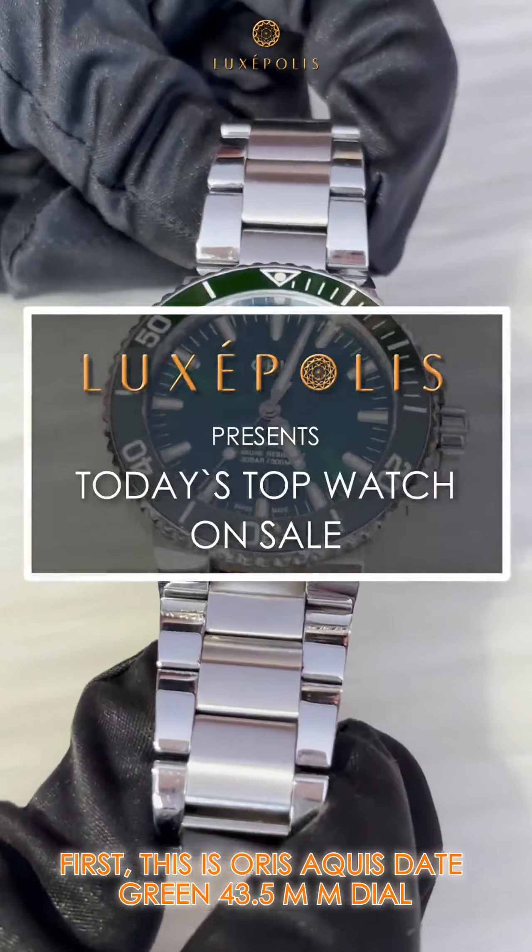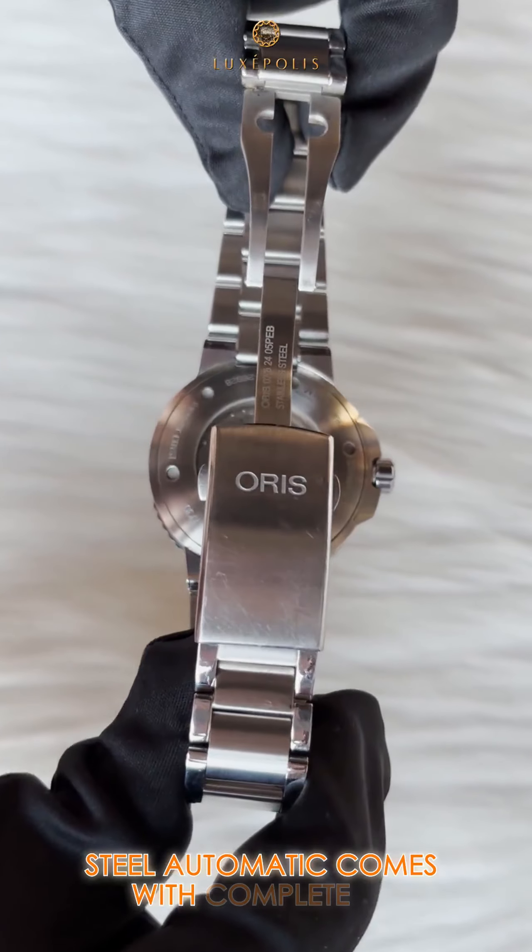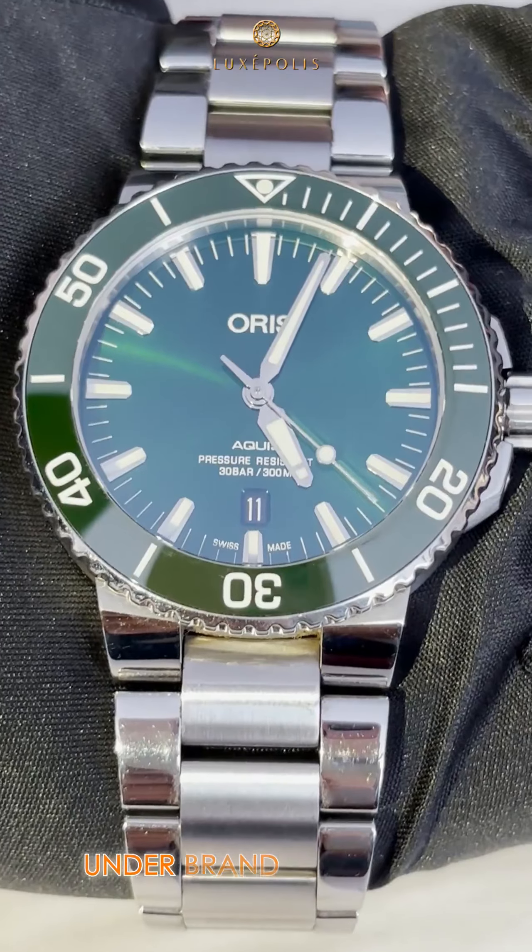Today's top 3 picks on sale. First, this is the Oris Aqua State Green 43.5mm dial, steel automatic, comes with complete set and under brand warranty.